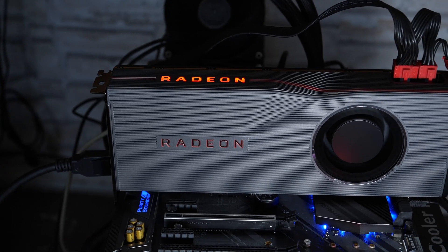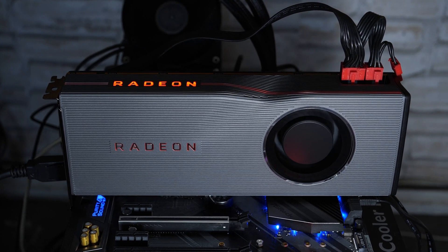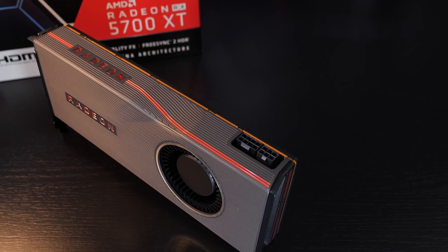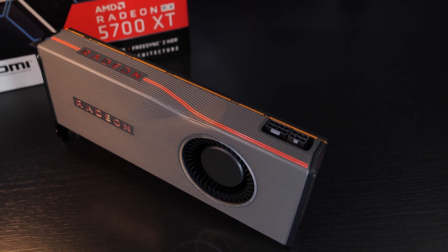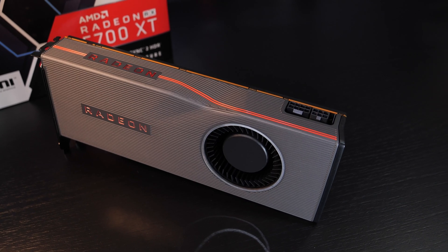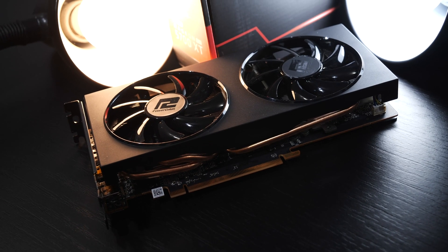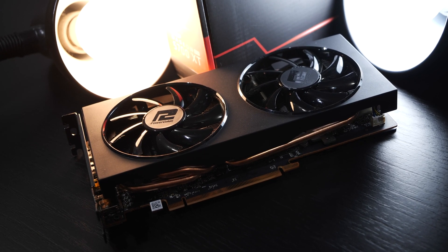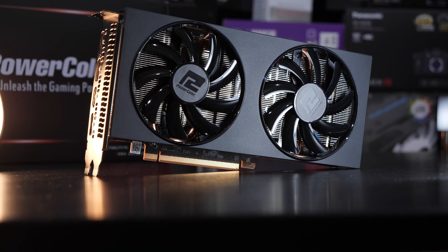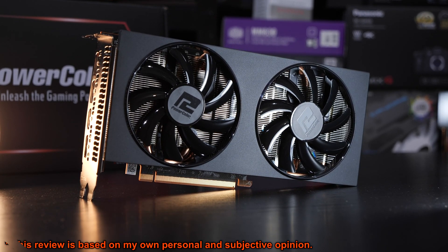Where things didn't look so good was the temperature aspect and the accompanying high noise levels. But such results were never really an exception, not even in the past when dealing with reference designs. So we shouldn't necessarily just point our finger in AMD's direction, since Nvidia has done similar stuff in the past with their reference cards too. So for today's test I got myself one of the cheapest but yet supposedly well-rated RX 5700 XT graphics cards.